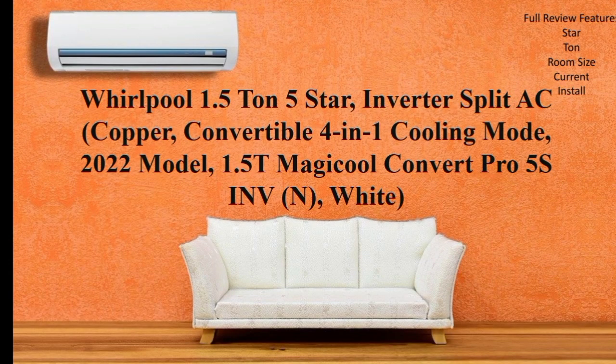Hello everyone! In 2022, there is a low price for a best AC, or they launched it at a low price. In this video, we will get a full review of its features.